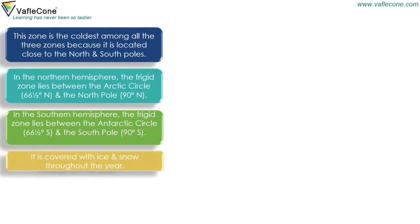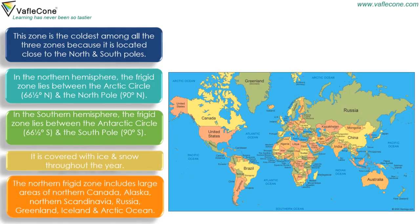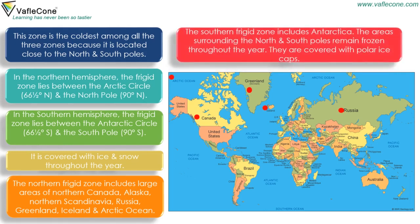It is covered with ice and snow throughout the year. The Northern Frigid Zone includes large areas of Northern Canada, Alaska, Russia, Greenland, Iceland and the Arctic Ocean. The Southern Frigid Zone includes Antarctica. The areas surrounding the North and South Poles remain frozen throughout the year and are covered with polar ice caps.